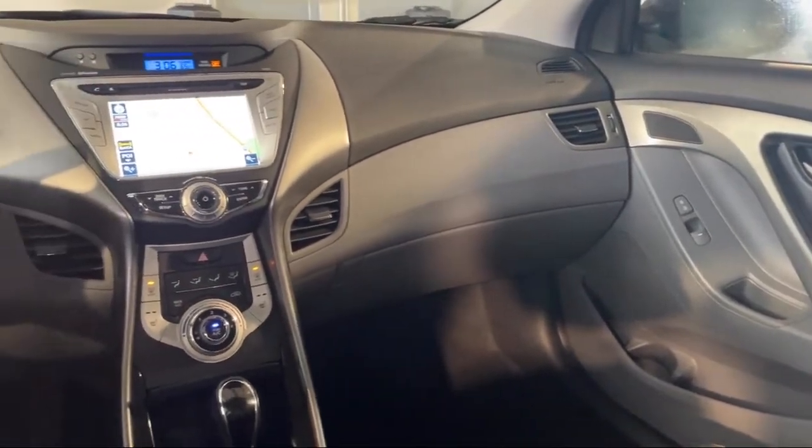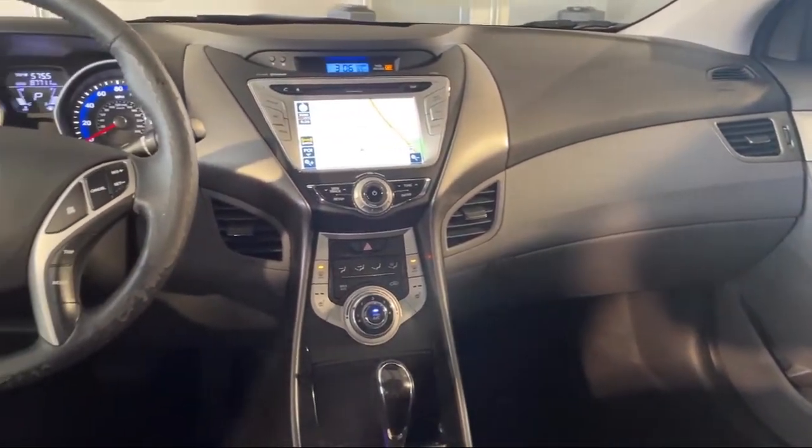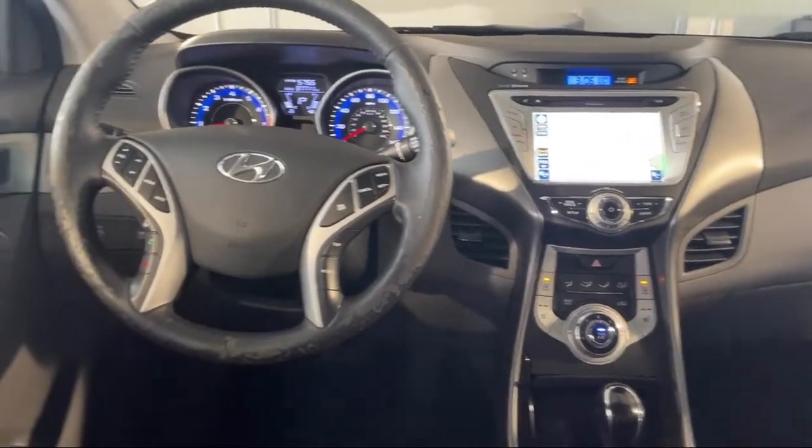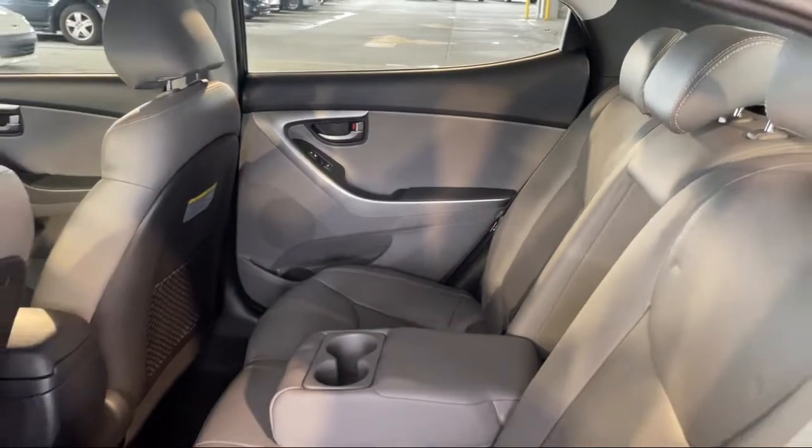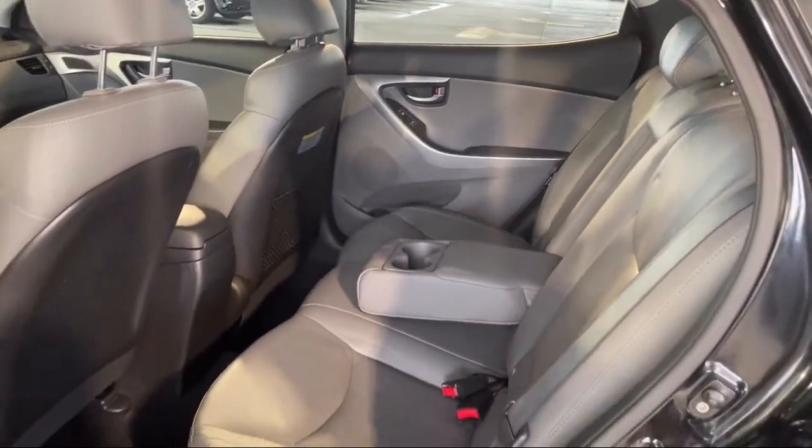Every Fitzway used vehicle we sell gets the Fitzway checkout — a comprehensive inspection by our highly skilled technicians. We'll provide you a copy of the inspection report and a Carfax vehicle history report.